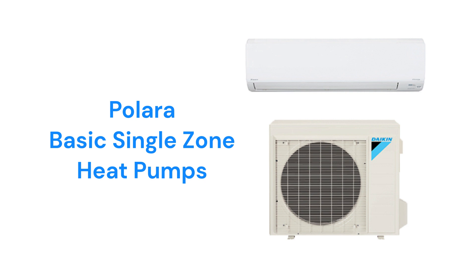They also have a built-in occupancy sensor to save energy when there is nobody at home, as well as the ability to work with the Daikin ONE smart thermostats.